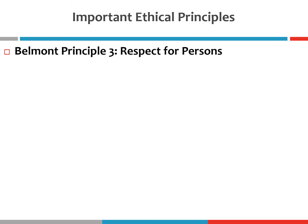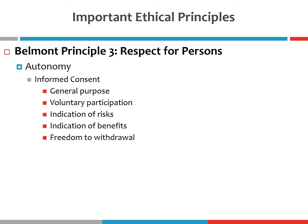The third Belmont principle is respect for persons, which highlights the importance of autonomy. It is the idea that people are capable of making deliberate, informed decisions about their participation in research — that people should have the right to freely choose whether they want to take part in a particular study. The primary vehicle we use to uphold autonomy is informed consent.